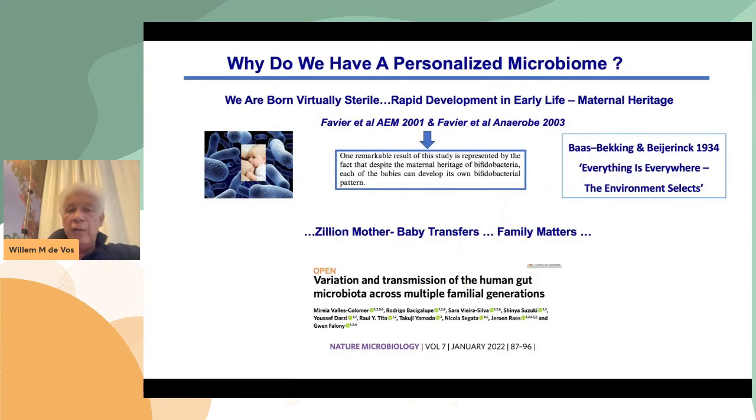What I want to explain very briefly is why we have this personalized microbiome. Basically, we are born essentially sterile in early life. We have this rapid development of a microbiome in early life in the first weeks already. And we already discovered this maternal inheritance more than 20 years ago — you can see here a text of a paper with Christine Favier, who was a postdoc at the time, where we looked at the bifidobacteria and the maternal inheritance that we discovered. That, together with the maternal transfer, as well as the simple ecological principle that 'everything is everywhere and the environment selects,' explains that we have this personalized microbiome, where you have resilience and mother-baby transfers, as well as the fact that the family environment plays a role. A recent paper from Nicola's group together with Euras' group actually shows that very nicely.